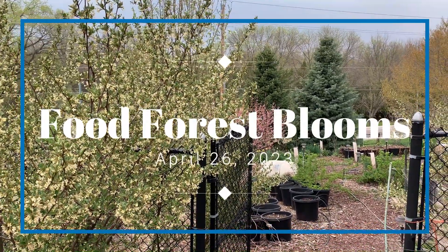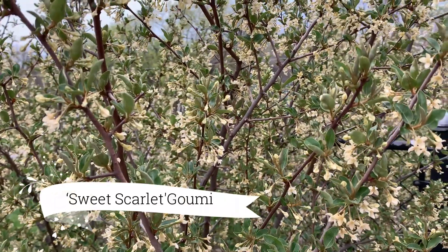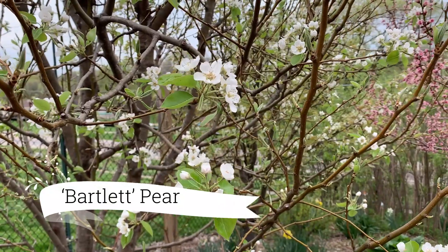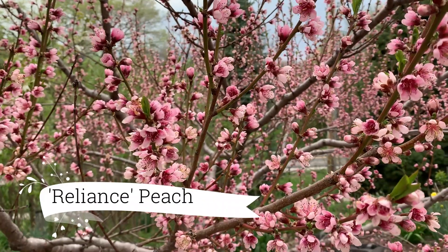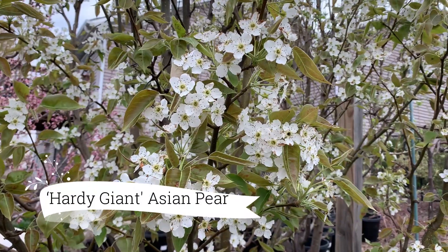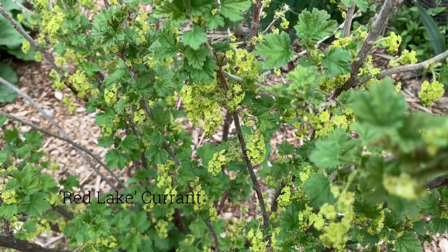Hi, this is Jen with Iowa Backyard Farmer. I thought I'd just give you a little tour of what's blooming in the backyard, from the goomy bushes to the peaches, pears. This is a Bartlett pear. I was worried — last week we got down to 28 degrees briefly and I thought we were gonna lose a whole season's worth of fruit, but you can see that everything seems to be doing all right at this point.